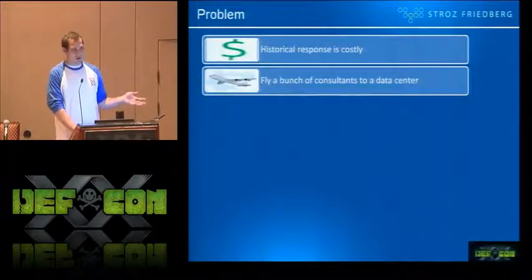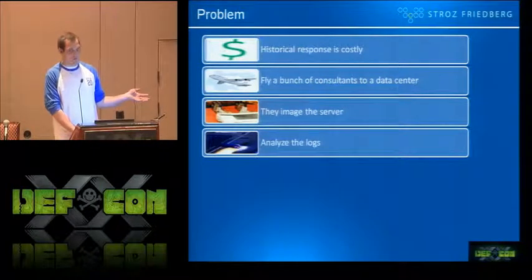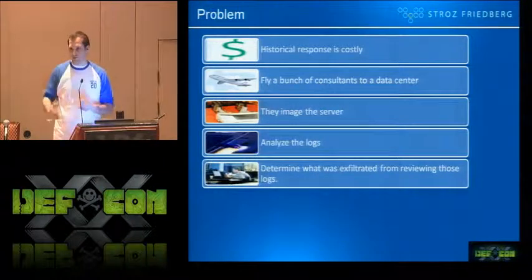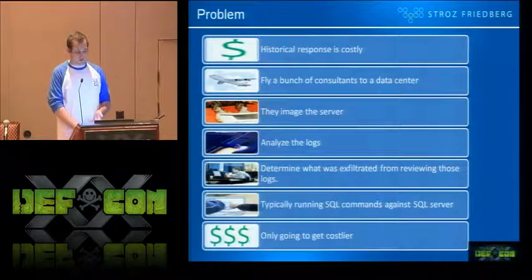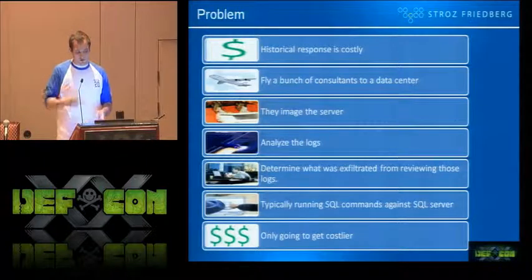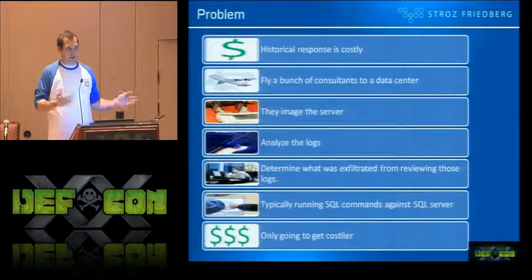You fly a bunch of consultants out to a data center, they image the server, they analyze the logs from the server to the extent they're still there. They determine what was exfiltrated through analysis of those logs — which is typically running SQL commands against a SQL server that they brought back in their lab and done a lot of database work to get back up and running. And there's only going to be more data in databases as time goes on, so it's only going to get costlier.